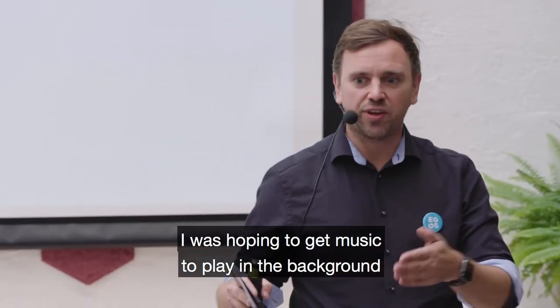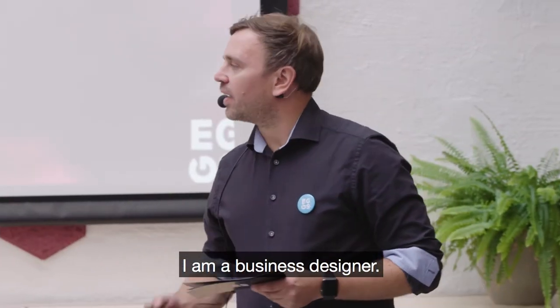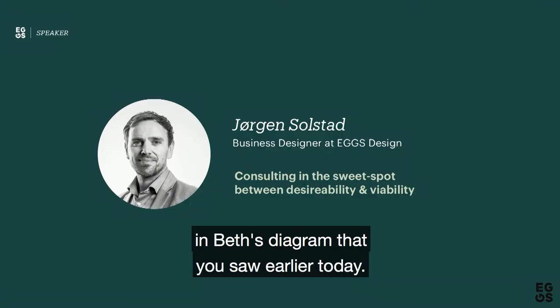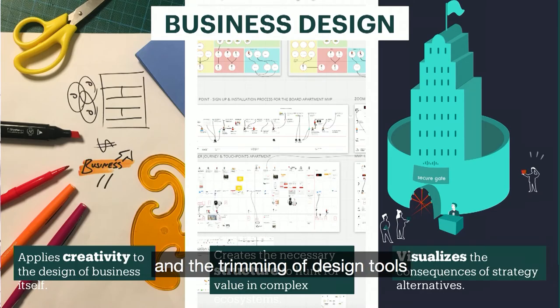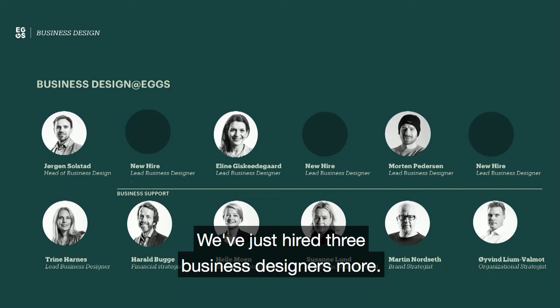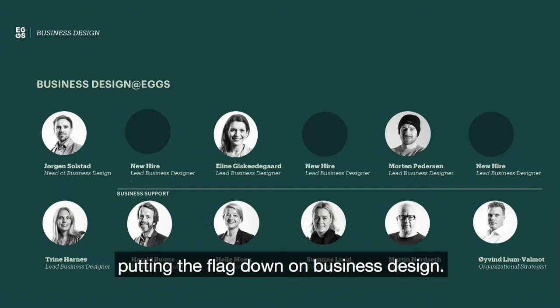I was hoping to get Johan's music playing in the background to make it seem more important. I am a business designer. It means that I consult in the sweet spot between desirability and viability in Beth's diagram that you saw earlier today. Business design is about the application and trimming of design tools to solve business challenges. It's a fairly new design discipline, growing globally and also at Eggs. Even though it's growing, we have quite a big team already in place — we've just hired three more business designers. So this is one of our key activities moving forward, putting the flag down on business design.